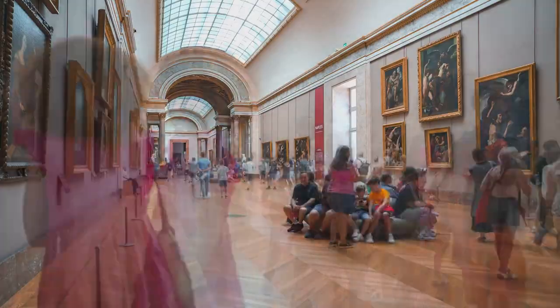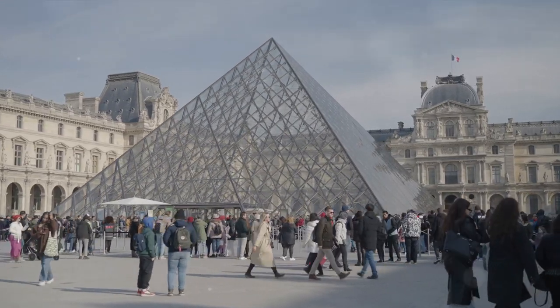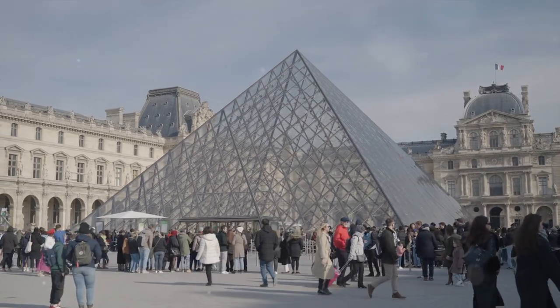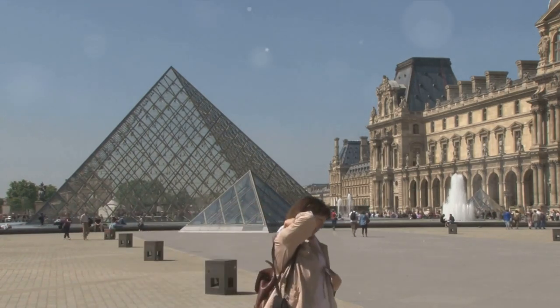As you embark on this journey through the corridors of time and the halls of creativity, prepare to be captivated by the wonders that await within. The Louvre Museum stands as a testament to the enduring legacy of human creativity, housing a collection that spans millennia and encompasses civilizations from every corner of the globe.